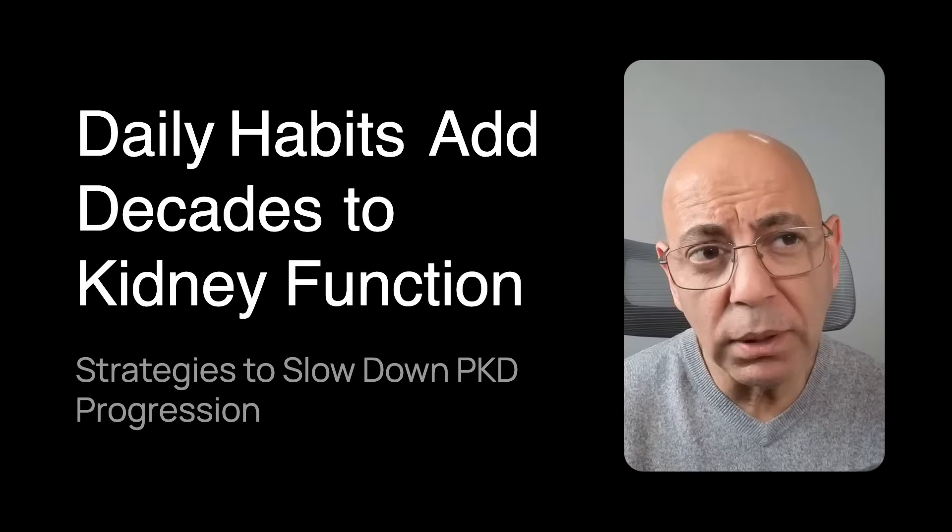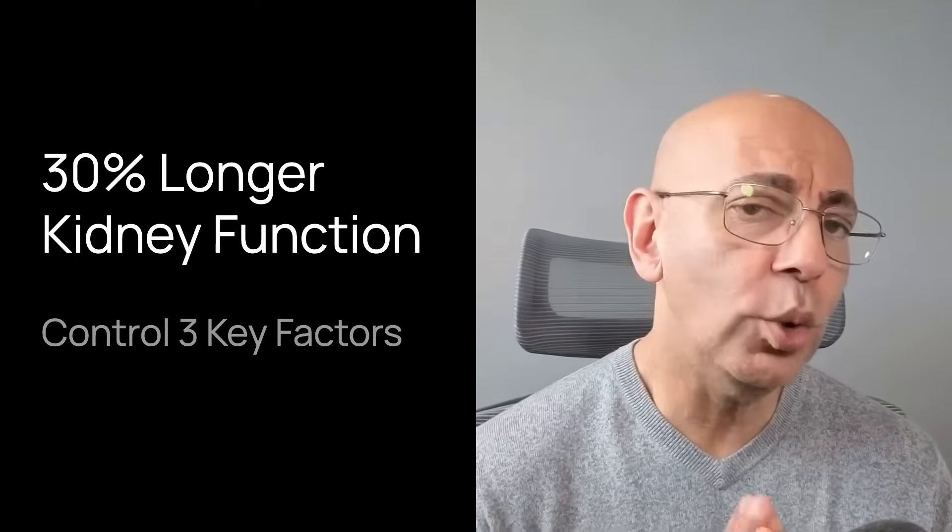What if I told you that simple daily habits could add decades to your kidney function, even with polycystic kidney disease? While we can't cure polycystic kidney disease yet, we can dramatically slow down its progression. And the science is clear: patients who control just three key factors maintain kidney function 30% longer than those who don't.